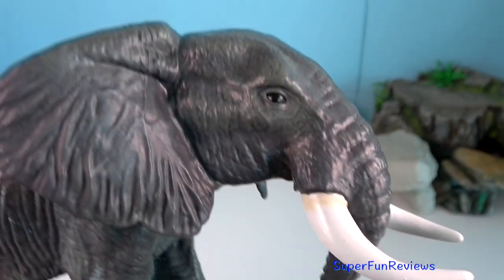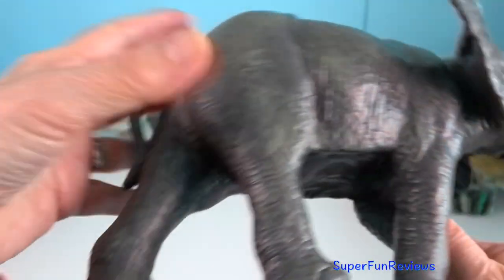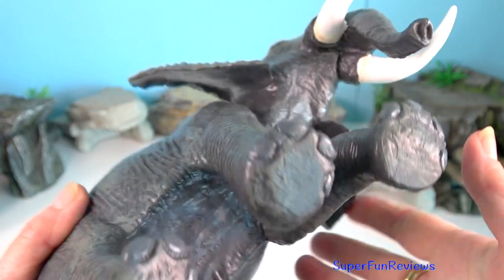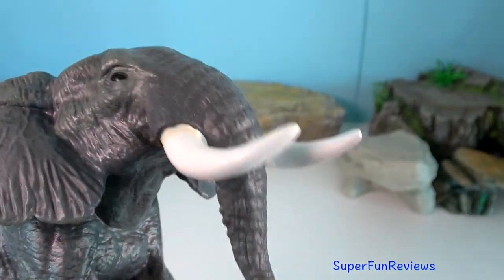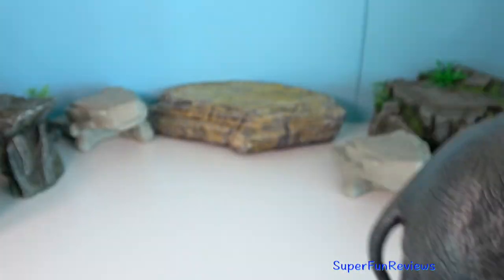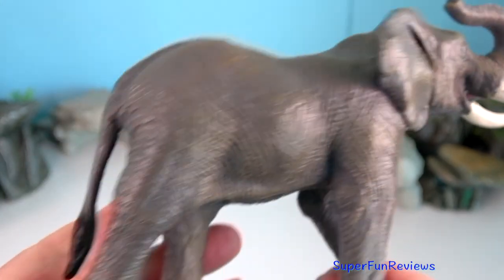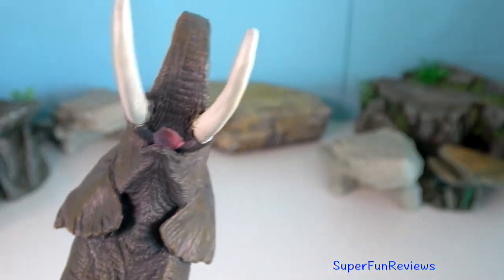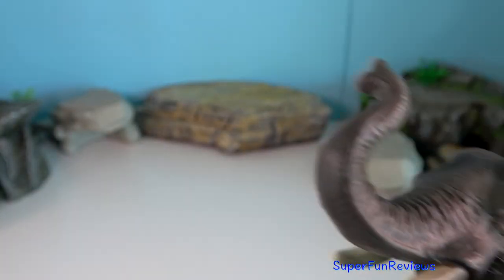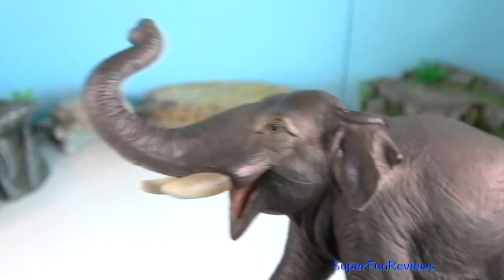Male elephants will use their tusks to duel against each other violently when competing for mates. They will also defend themselves and can hurt any animal that attacks them by trampling on them or hitting them with their large tusks. They are so big and strong that they can fight off almost anything.